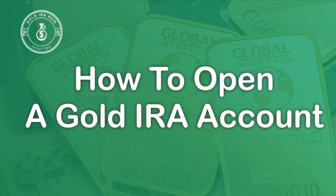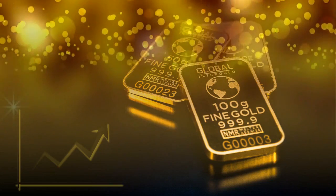How to open a gold IRA account. How to open a precious metals IRA.